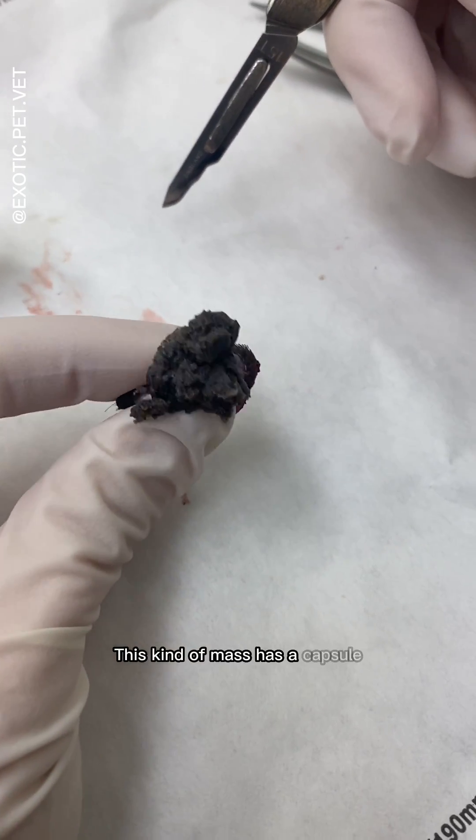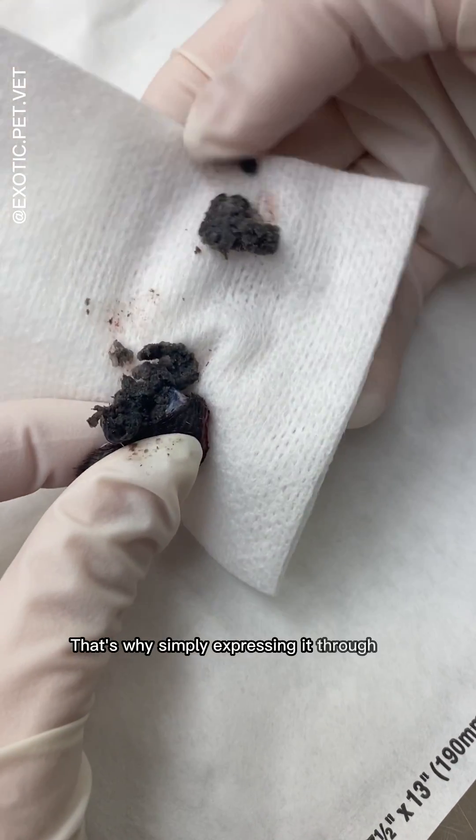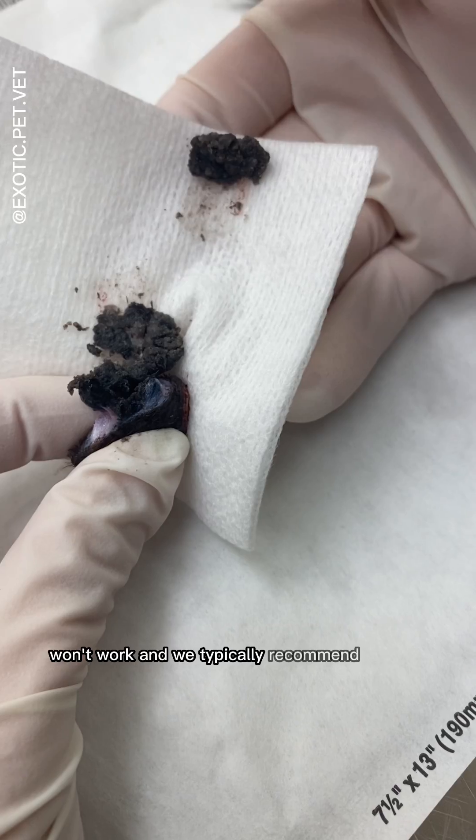This kind of mass has a capsule, and if you don't remove it entirely, it might grow back. That's why simply expressing it through an incision won't work, and we typically recommend surgery.